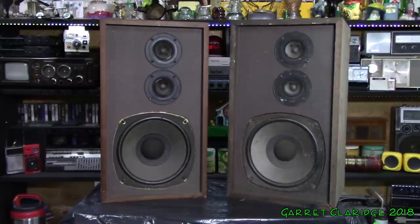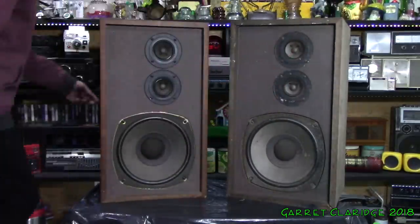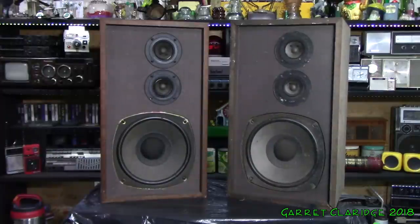So here we have an old pair of Realistic Nova Seven Bs. I have the one on the right plugged in — that's the one I pulled out of the dump trailer — just going to see if that even works at all. The tweeters aren't working in it, possibly the crossover; it wasn't the switch on the back.